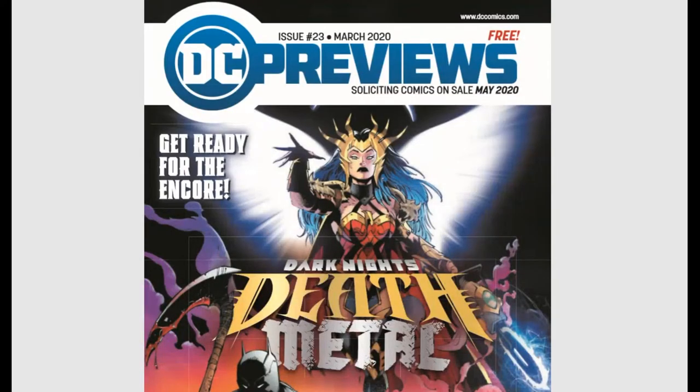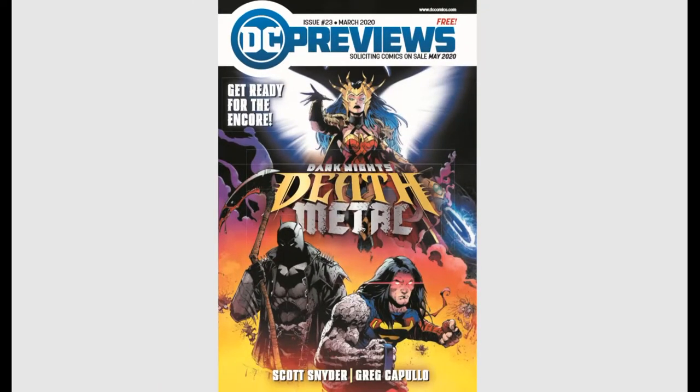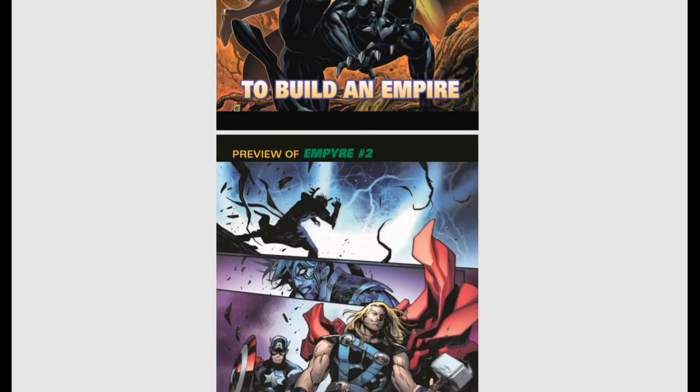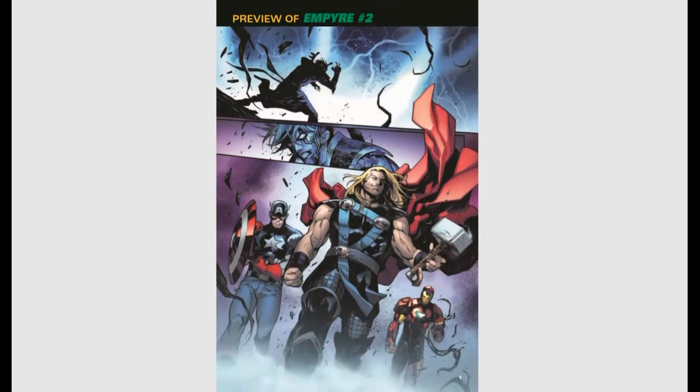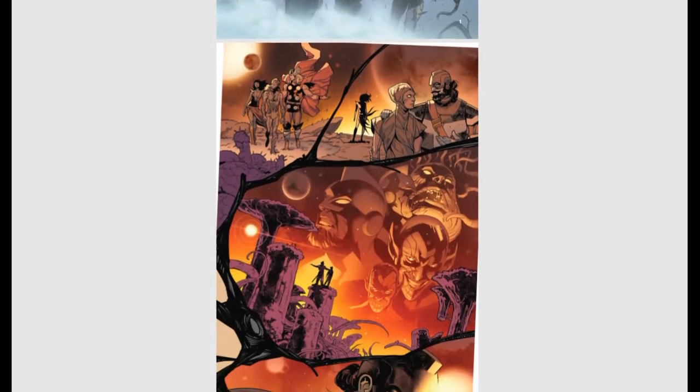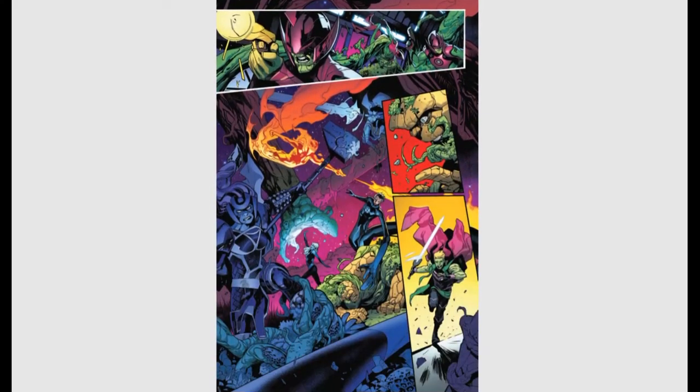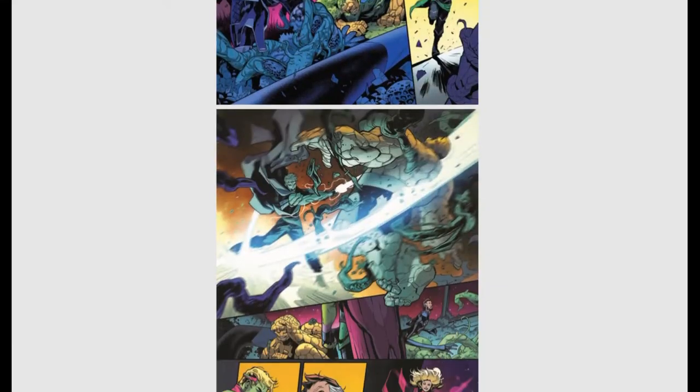Alright guys, that's DC for the month. Next up we have our Marvel Guide. Marvel is still running through their whole Empire storyline with stuff happening in space — the Kree and the Skrulls and a new Emperor.